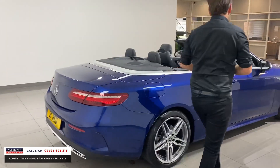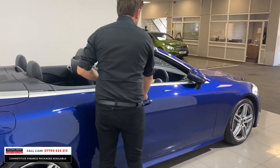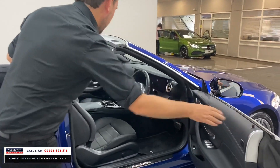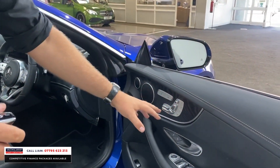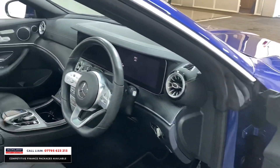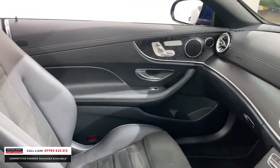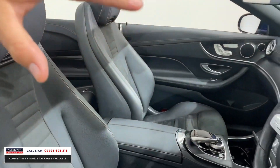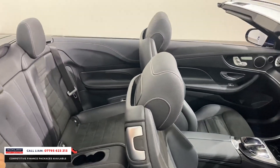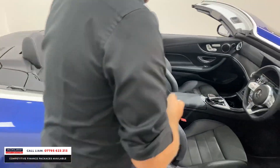The car is in stunning condition and it's a Premium spec, which is a very important massive extra. With the Premium pack you get memory seats, heated seats, neck scarf — the hot air blower. There's a stunning two-tone interior with blackened Alcantara, and look at that big widescreen digital cockpit. In the back there are four really good size seats with ISOFIX and cup holders — plenty of room.